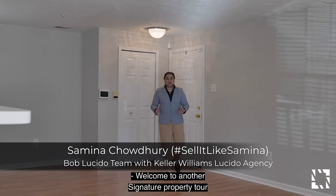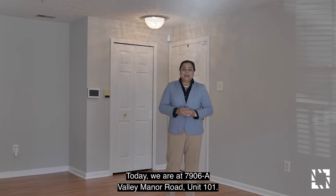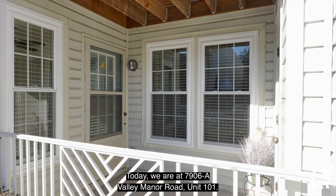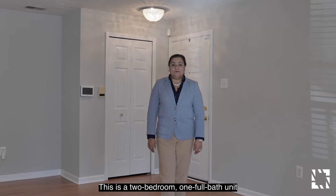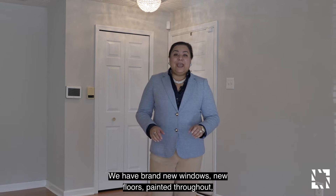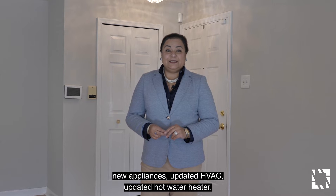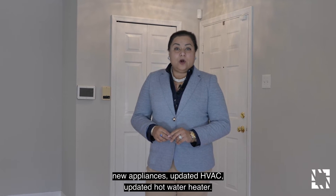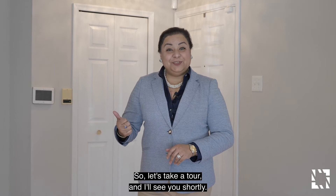Welcome to another signature property tour with Sell It Like Samina. Today we are at 7906A Valley Manor Road, unit 101. This is a two-bedroom, one full bath unit with lots of updates. We have brand new windows, new floors, painted throughout, new appliances, updated HVAC, and an updated hot water heater. We have lots to offer here, so let's take a tour and I'll see you shortly.